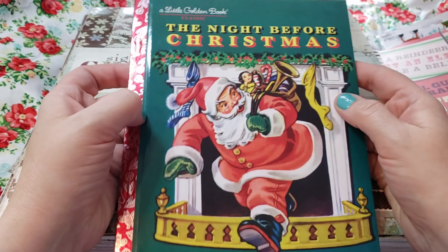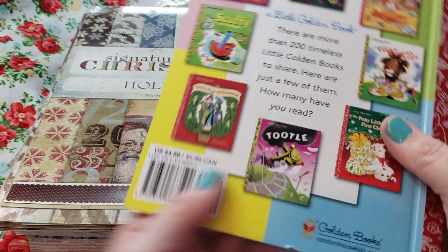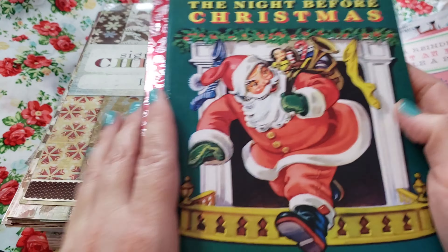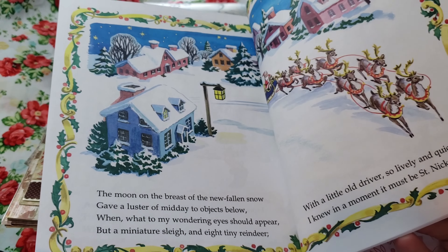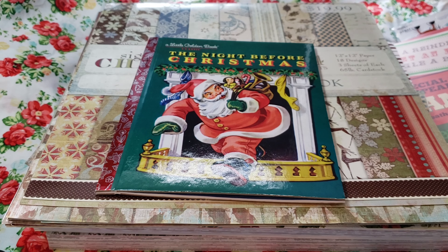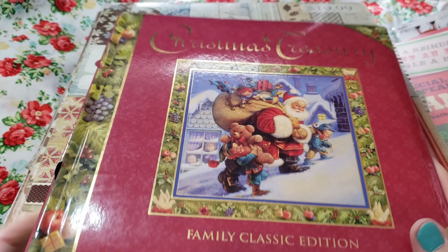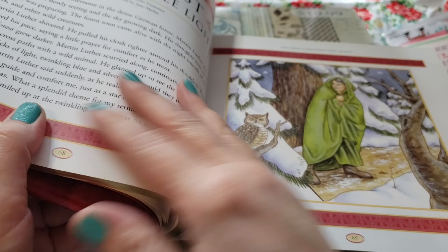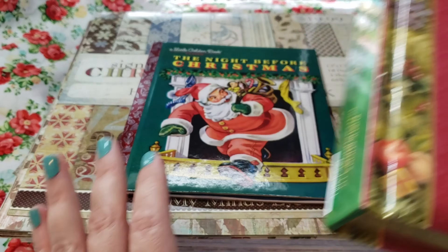First thing — I know you guys have probably heard me talk about it in other videos — I had gotten this little Golden Book. I ordered it off Amazon a while back because I want to make a journal using this 'Night Before Christmas.' It's really pretty inside and I think it'll be a fun one to make a junk journal out of. And I found this at Goodwill — it's a Christmas Treasury, full of a bunch of different Christmas stories, and I think this could be pretty cool to add into a different junk journal.